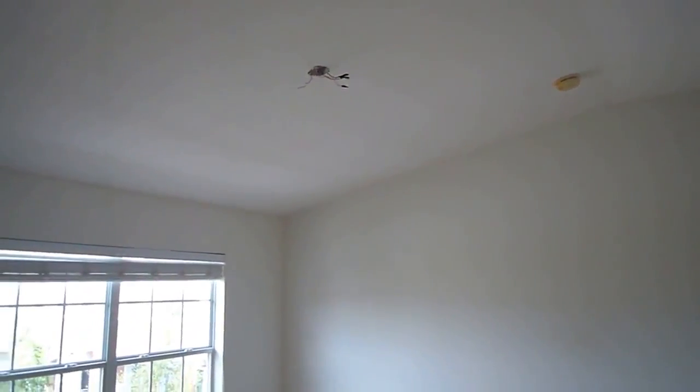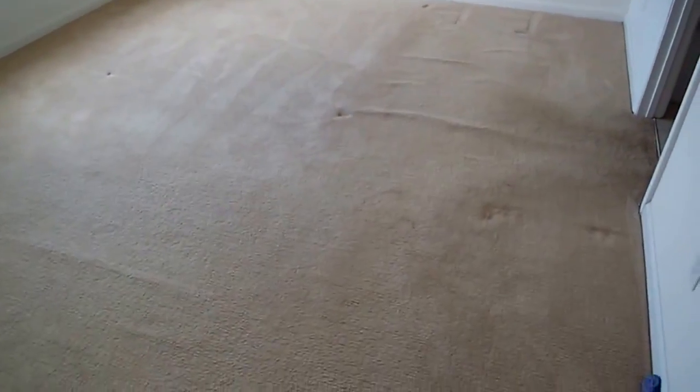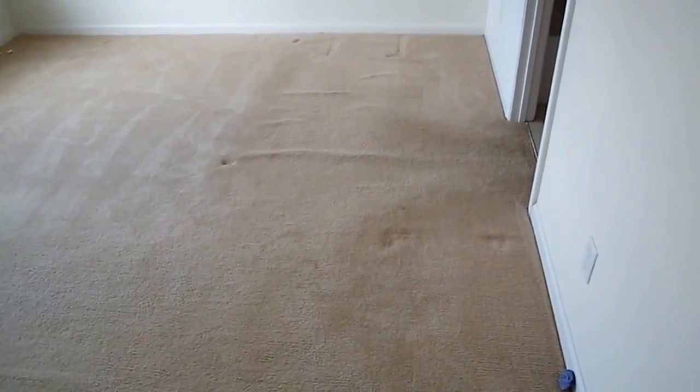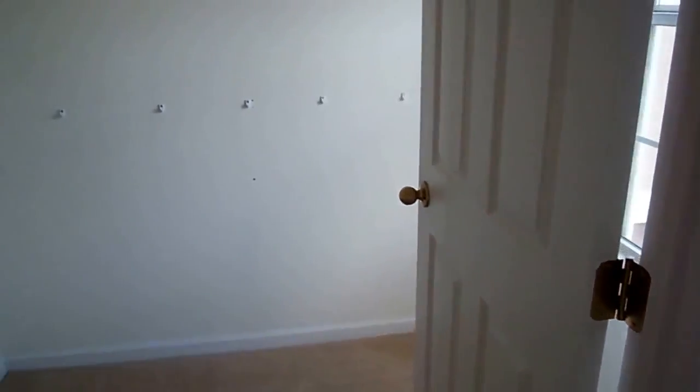The ceiling fan has been removed, so you'll need a ceiling fan. The carpets have several bumps or humps, so the carpet probably could be replaced up here. You might be able to have it stretched.